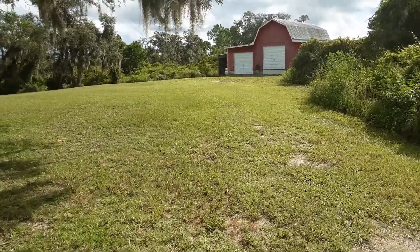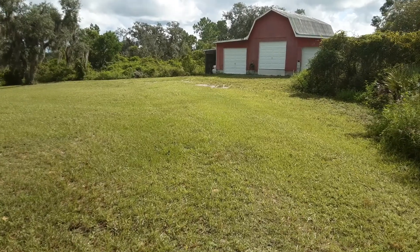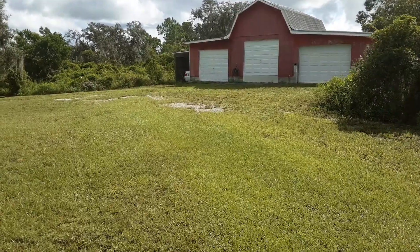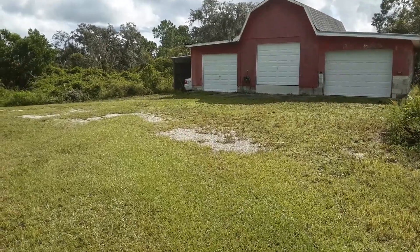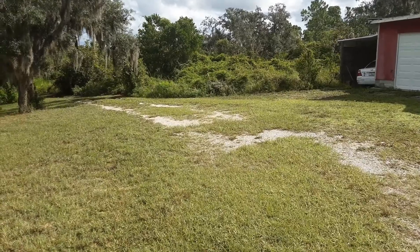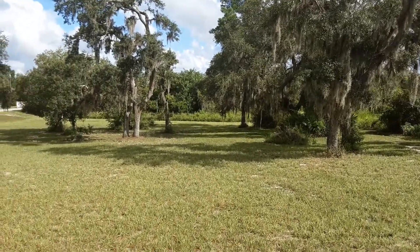Now we're heading out toward the barn, approximately 1500 square feet. It is fully plumbed with drains and electrical, currently being used as a workshop. It also is set on concrete. And to the left, we have the one car carport, 27 feet by 12. You can see the driveway that goes throughout — a full circular driveway. Beautiful oaks and pines.